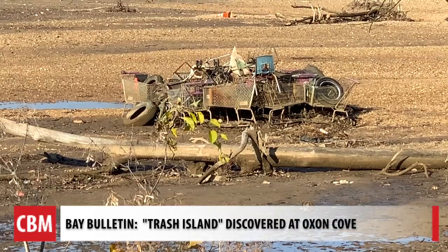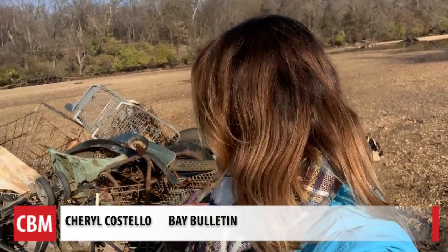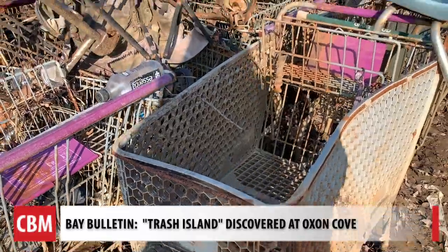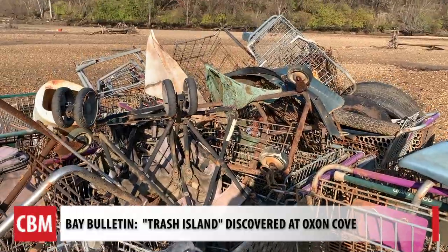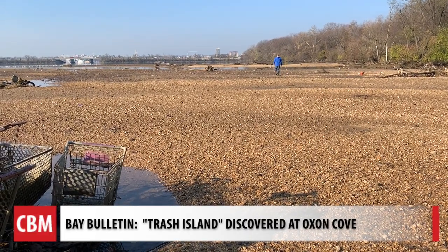Piles of shopping carts and tires that he discovered recently. "I've been a riverkeeper for 19 years now. I've never seen anything like this." We got a little mud on our boots so we could come in and take a closer look — just incredible. We counted about 20 shopping carts in this area alone. Who knows how long they've been here, but they're rusty. Bay Bulletin went along with Nallyoaks, who came out to scout the property operated by the National Park Service.